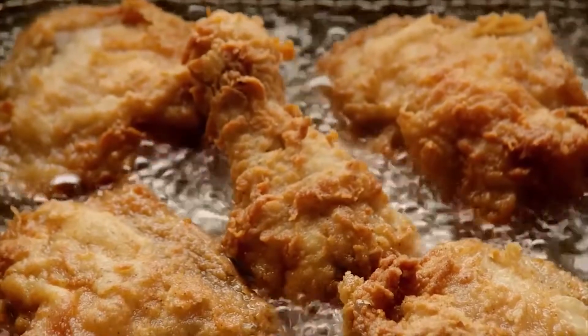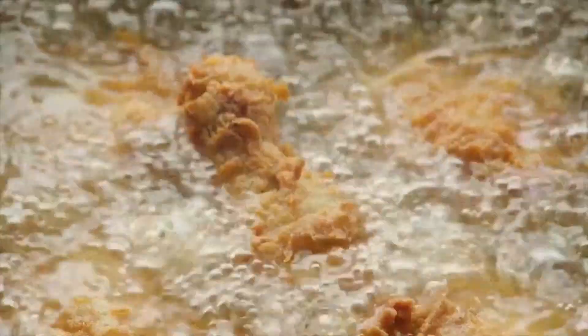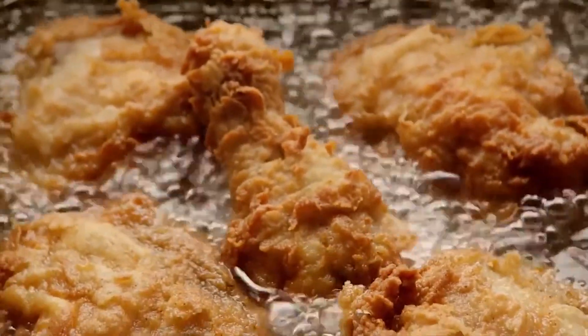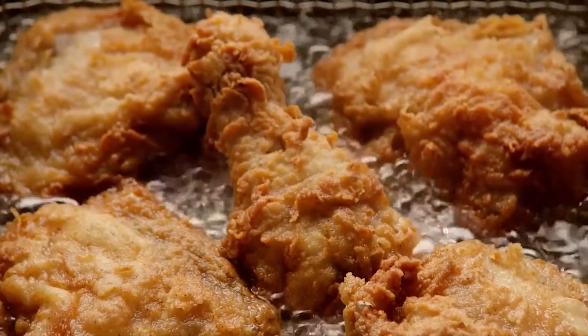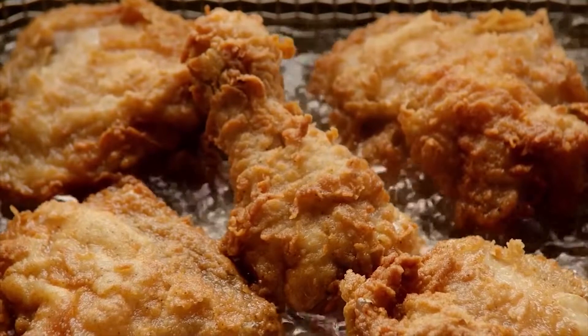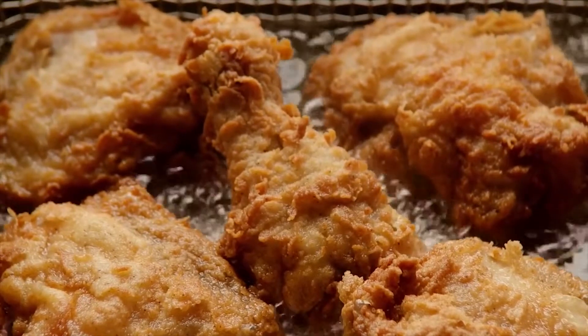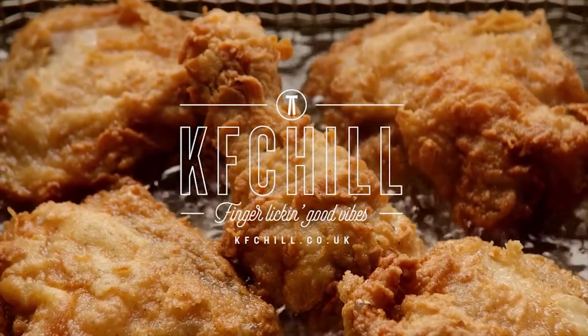In this particular advert, they compare mindfulness with the sound of rainfall to the sound of sizzling fried chicken. This will appeal to the strugglers, as they are less likely to practice mindfulness and meditation and instead eat junk food and just chill. KFC's advert is telling us that their fried chicken is good for your well-being, which it isn't. 'Finger licking good vibes.'